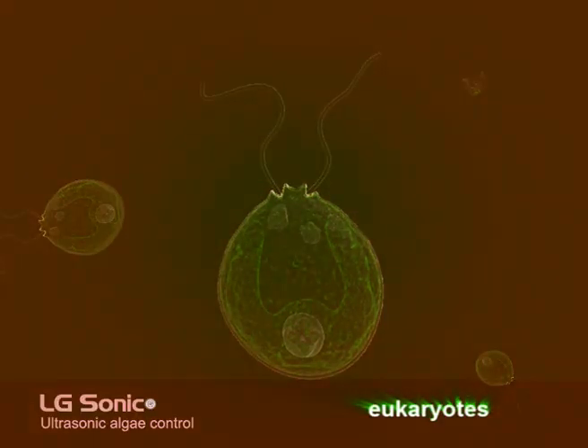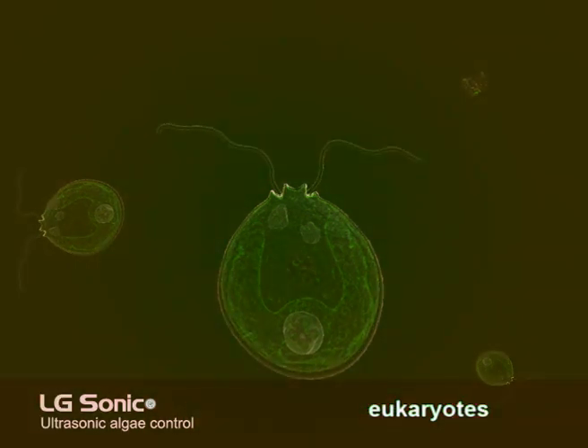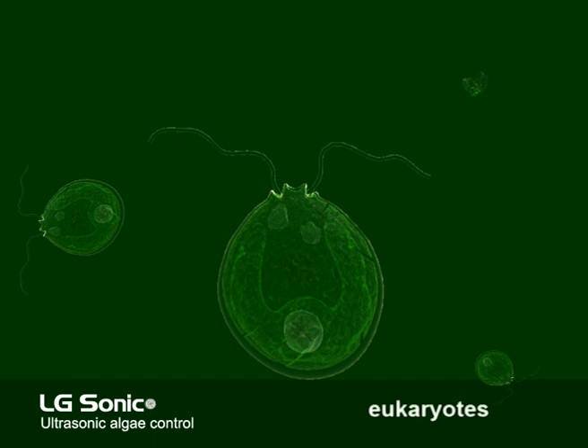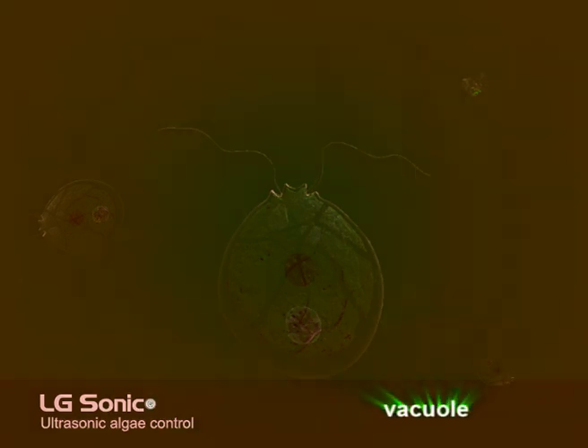The eukaryotes are algae cells with a nucleus — not unlike plant cells. When an ultrasonic sound wave comes into contact with this algae cell, the connection between the cell walls and the cell membranes breaks. The so-called tonoplast, the membrane surrounding the algae's vacuola, will be affected.